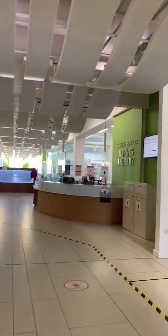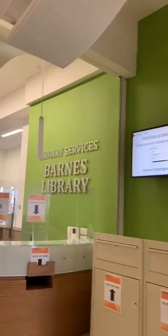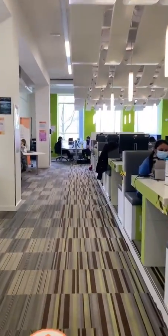On the left there, that's student services, where you can access a team of staff dedicated to supporting the students of the medical school. This is the Doug Ellis Learning Hub, the best place to study with a group of friends.